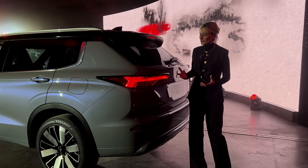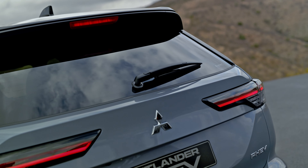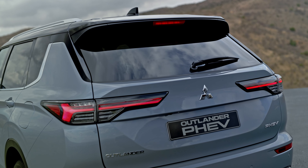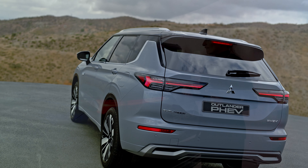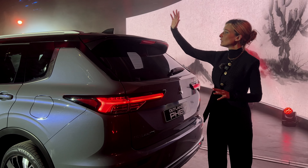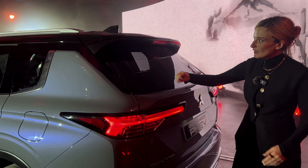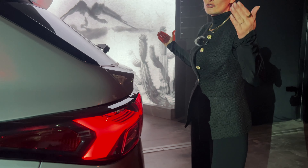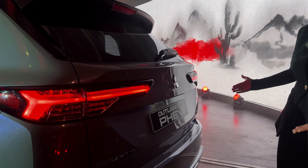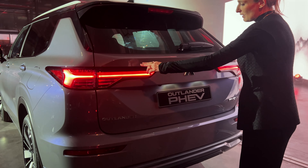Wir gehen ans Heck über. Das gefällt mir mit am besten, denn wir haben hier hinten sehr schmale Leuchten, die sich um das komplette Fahrzeug rumziehen und so zur Fahrzeugbreite und den Proportionen beitragen. Hier oben haben wir einen kleinen Dachspoiler, der fast so wirkt, als würde er auf dem Fahrzeug schweben, mit schönen Design-Elementen rechts und links. Außerdem haben wir am Heck weiterhin das klassische Mitsubishi Hexagon — vielleicht nicht mehr so plakativ wie bislang, aber weiterhin mit am Start.